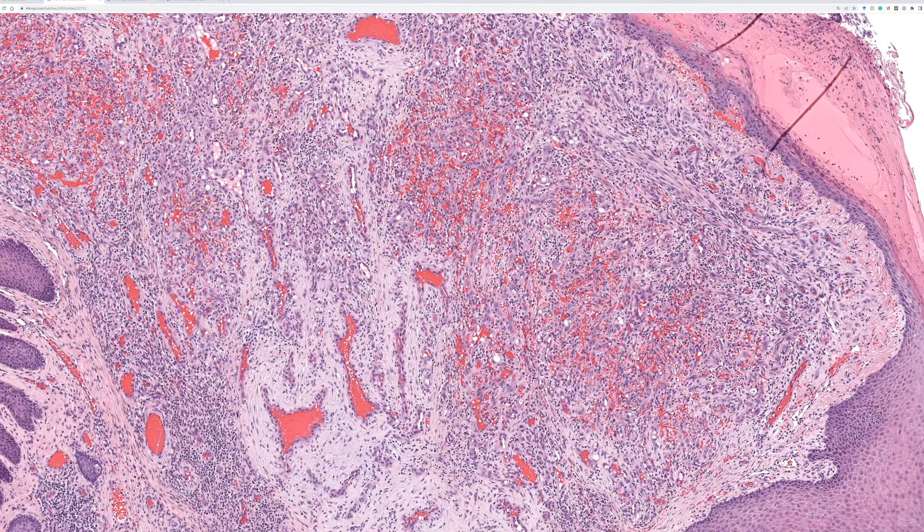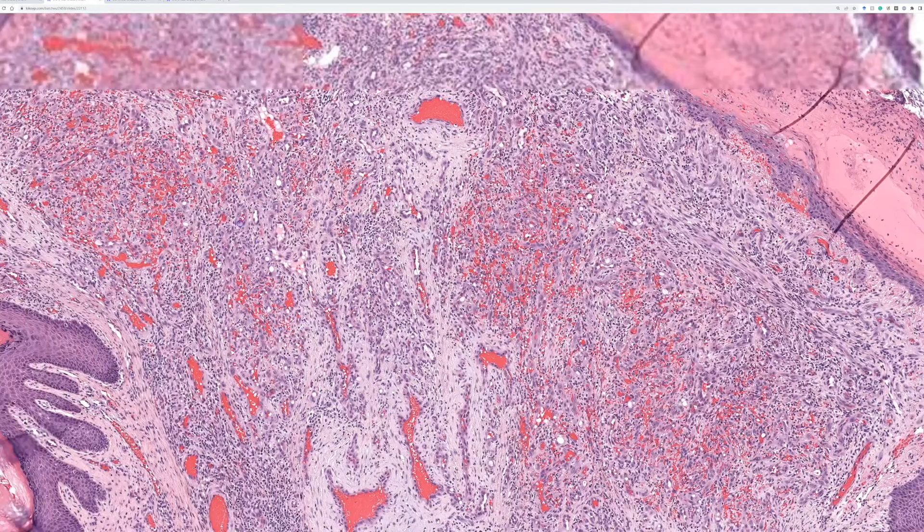Also known as epithelioid hemangioma. Now in the WHO 2020 fourth edition of the Bone and Soft Tissue WHO book, they recommend that we not call this angiolymphoid hyperplasia with eosinophilia and that we instead call it epithelioid hemangioma. These are truly neoplasms — at least the true ones are. There may be some reactive things that mimic this, particularly in the skin.